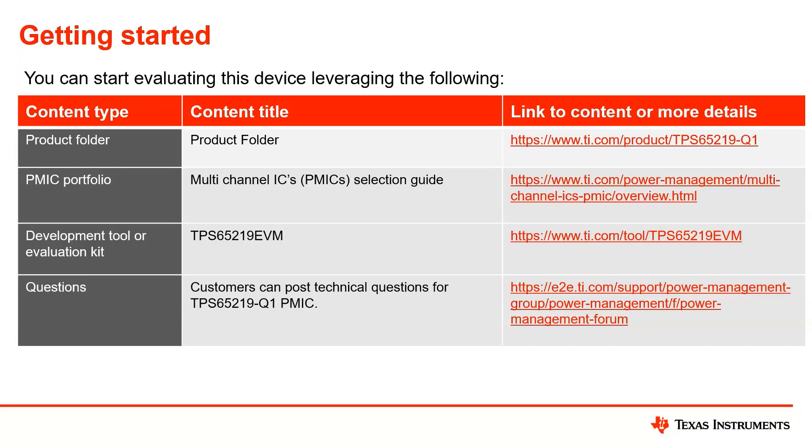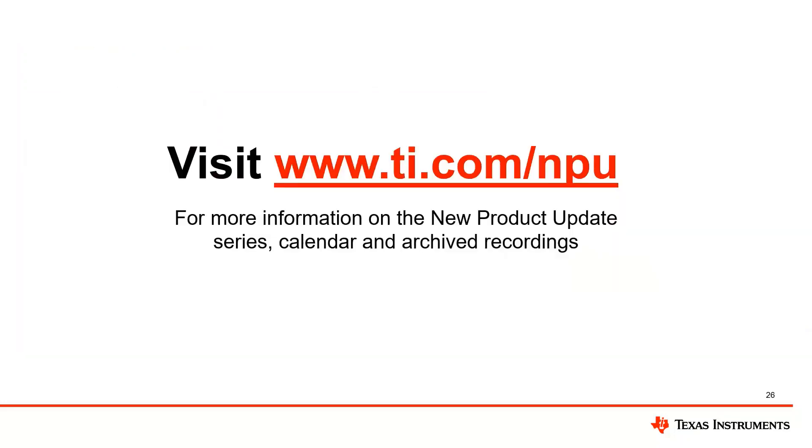That's all I have. Kelly, you can take it over. Yes, thank you, and thank you everyone for attending today's MPU webinar. Just a reminder to please visit TI.com/MPU to register for upcoming MPU webinars beginning May 11th on ON24. See you next week for our next topic: Next Generation Low Voltage Dual Bridge Motor Driver with Current Regulation. Thank you everyone and have a great day.